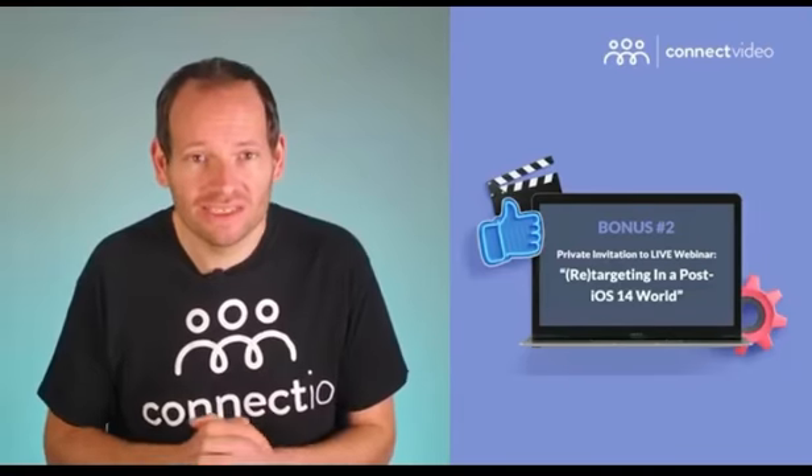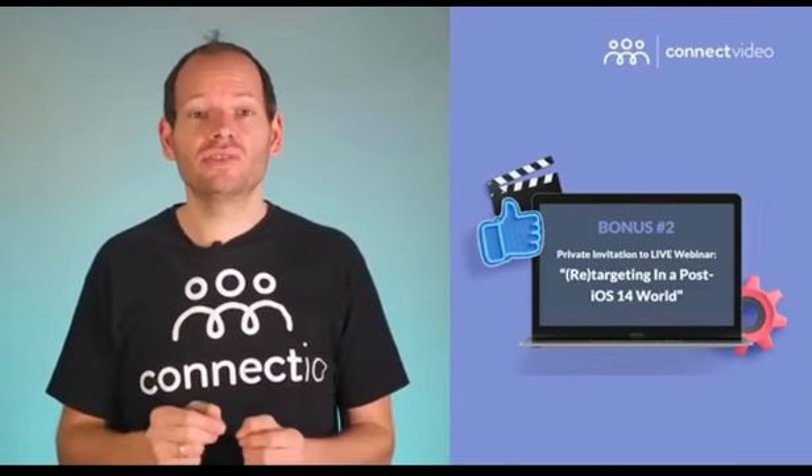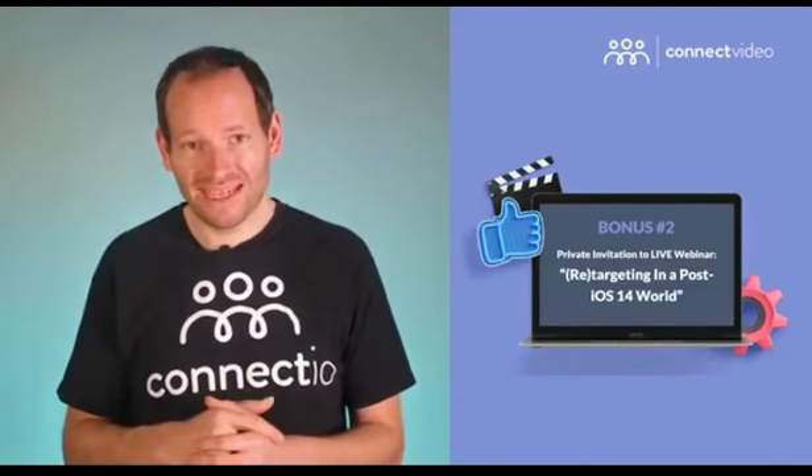So when you get access to Connect Video today, you'll get a private invitation to this live and exclusive workshop as well. But I'm not fully done yet, because I have one more bonus for you — because over the last five years, my team and I built a powerful software platform to make Facebook ads way more effective using clever automation.